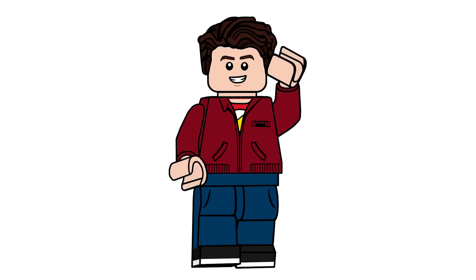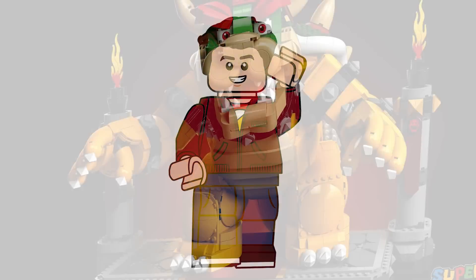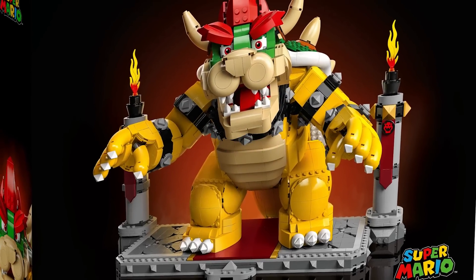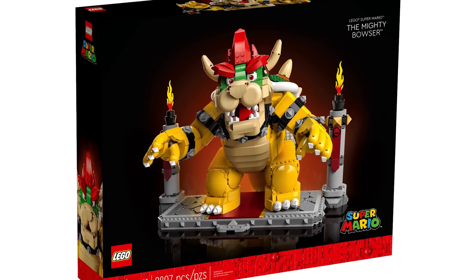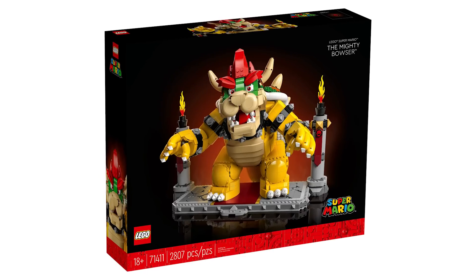Hello everyone, Ashnflash here, and welcome to an insane LEGO Super Mario news video. We just had our very first look at this year's direct-to-consumer set — set number 71411, the Mighty Bowser set, retailing for $269.99 USD or $349.99 Canadian, beginning on October 1st.